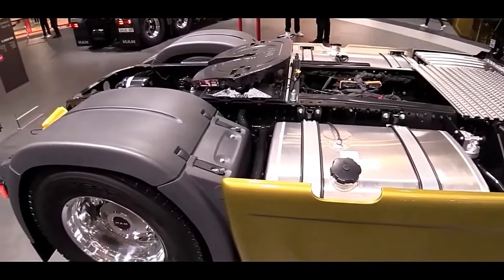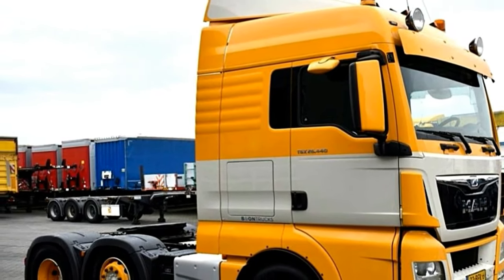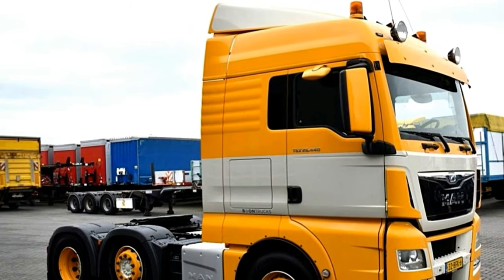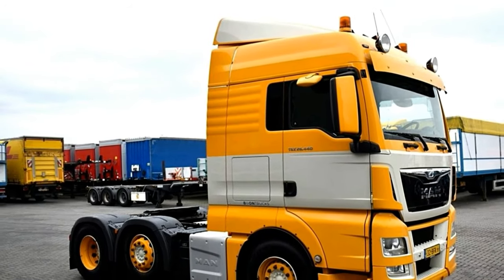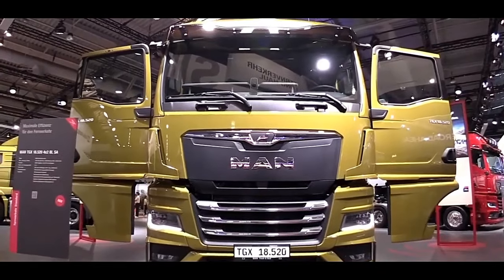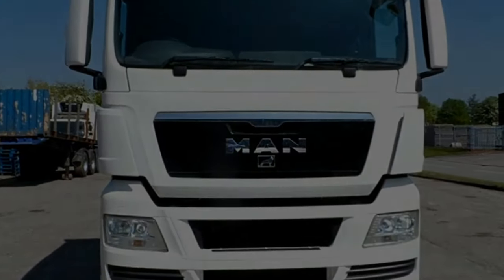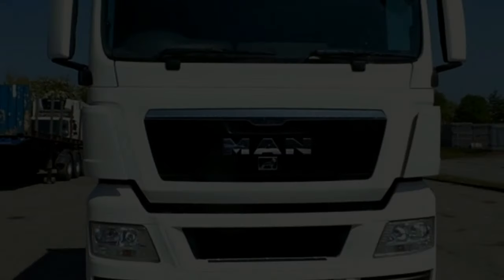Safety is a top priority in MAN trucks, and the TGX18.520 is no exception. Equipped with disc brakes on both front and rear axles, the truck ensures reliable and efficient braking performance. Additionally, MAN trucks often incorporate advanced safety features, including electronic stability programs and driver assistance systems.